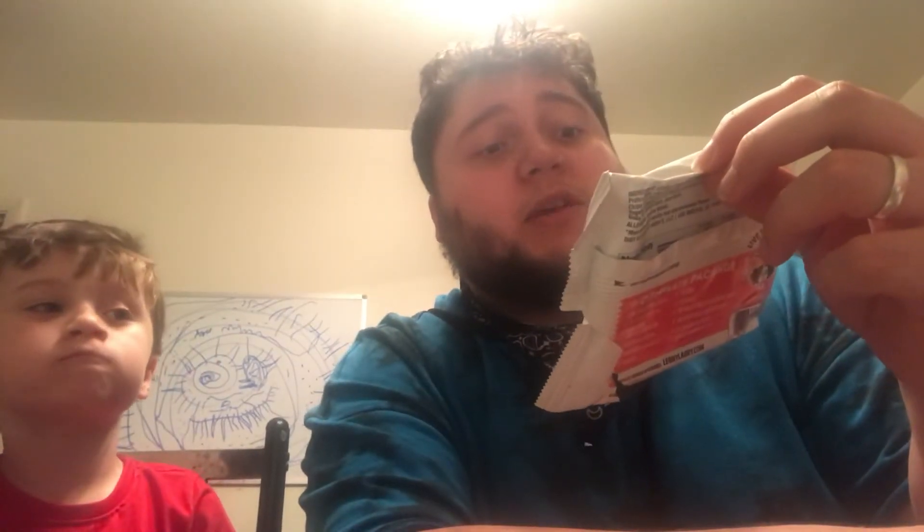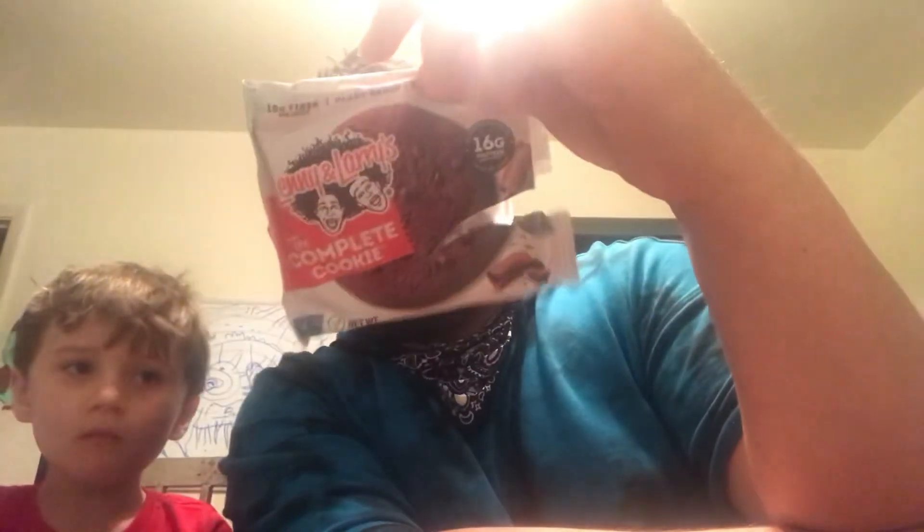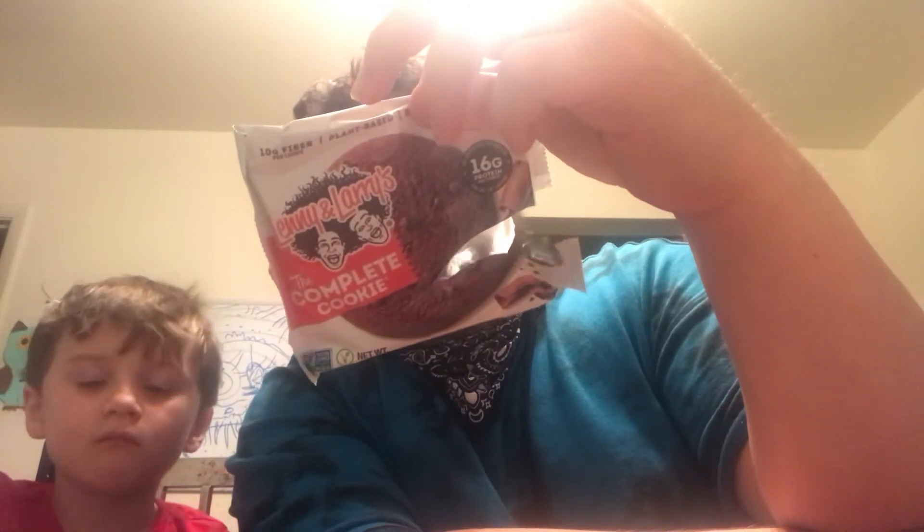I think it tastes good. So you can get these at the store — Lenny and Larry's, the complete cookies. You can pause the video to look at the ingredient stuff where it says non-GMO and no high fructose corn syrup, and how they have 16 grams of protein and fiber — 10 grams, I mean. You can see it on the back when you pause on the video. But I hope you guys enjoyed it. Leave a like, subscribe, hit that bell for more, and we'll do another one later on. These are good, healthy cookies to eat. They really are.